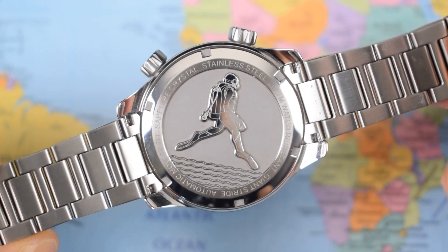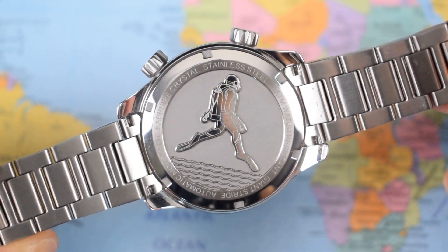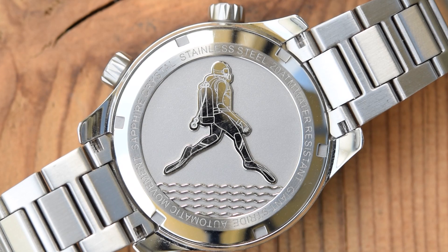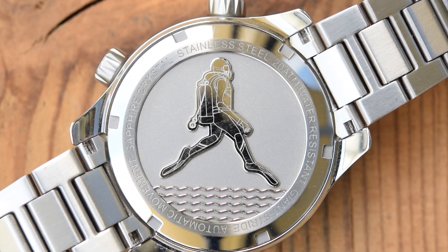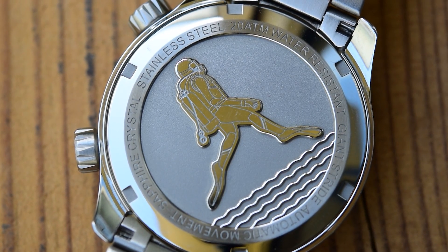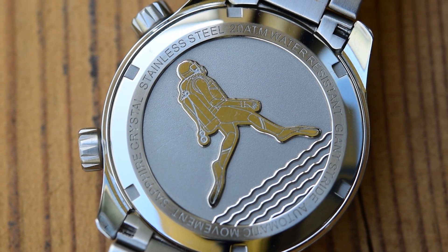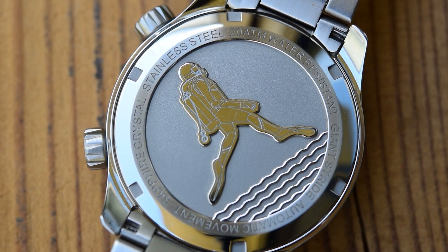Screw-on stainless steel case back, both crowns screw down. 200 meters of water resistance, and there is the diver performing the Giant Stride — very nice case back, deeply engraved with waves underneath and a little bead blasting. It's all very smooth on the wrist; again, nice and comfortable.